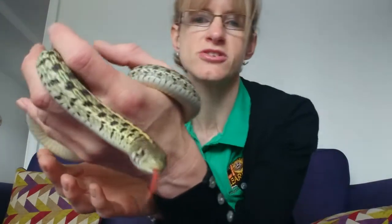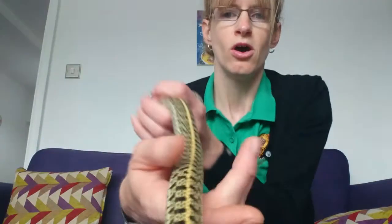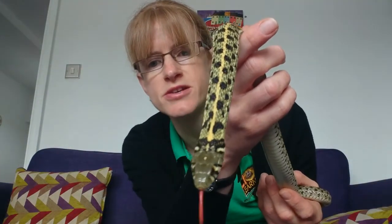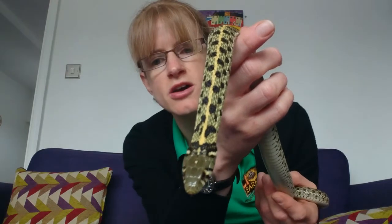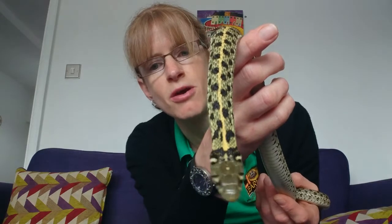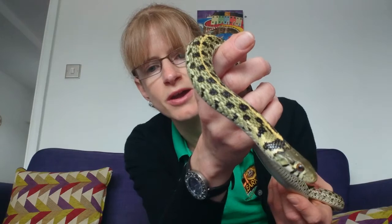Right, so I have a different type of snake to show you now. This is the beautiful Olive. Olive is a different type of snake from Rio but she is an American snake. She's a snake called a checkered garter snake, which is very much like the American version of our grass snake, and this is their wild colour and pattern.